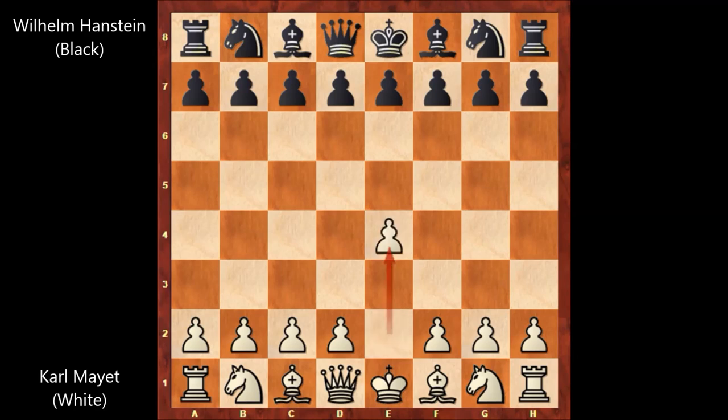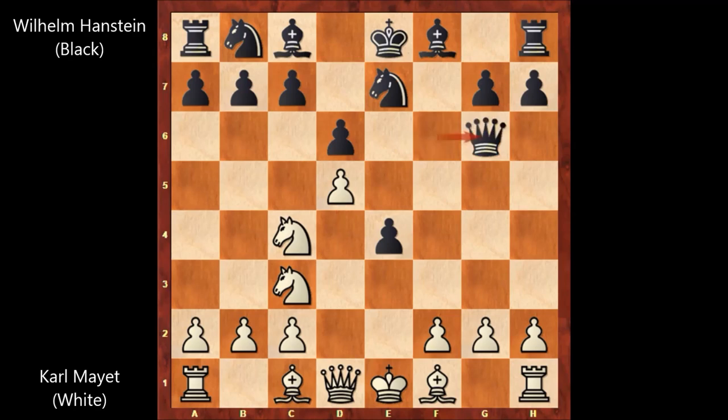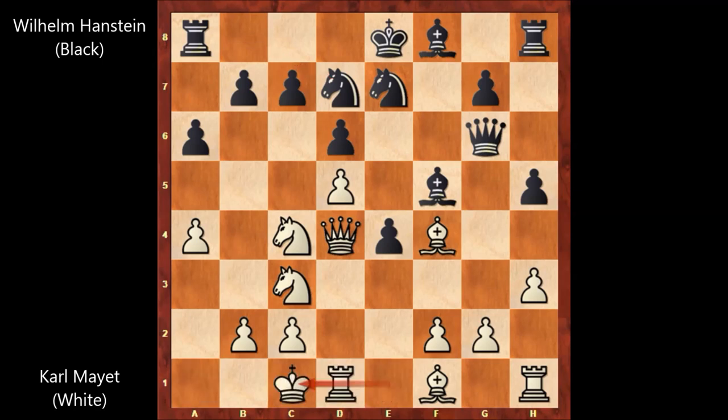Mayet starts the game with e4, e5, knight to f3, f5, knight takes on e5, queen to f6 attacking the knight, d4, d6, knight to c4, f takes on e4, knight to c3, knight to e7, d5, queen to g6, h3, h5, bishop to f4, bishop to f5, queen to d4, a6, and Mayet played a4, knight to d7, and Mayet castled on the queen's side. Knight to f6, and it's white to move after Henstein played knight to f6. Mayet played a very aggressive move.